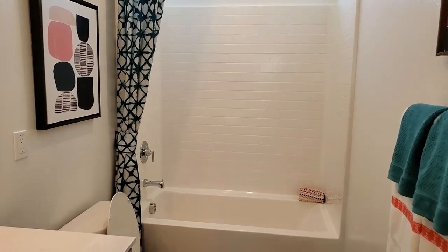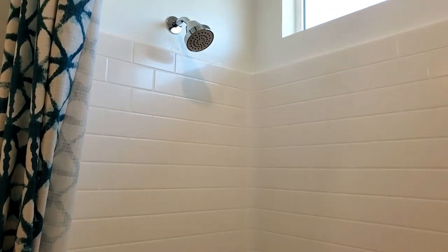You'll find the guest bathroom having dual sinks with chrome faucets, cabinets, a mirror, a toilet, a shower, and a shower in the bathtub.